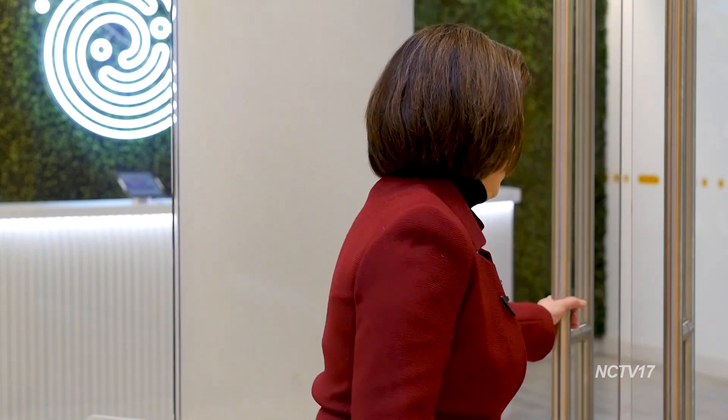Welcome to Business Connection. I'm Liz Spencer. We're on location today at the Main Street Promenade on the second floor with CodeVerse. Let's go inside and see what's happening. Cole, thanks for inviting me to see your new space. I love it.